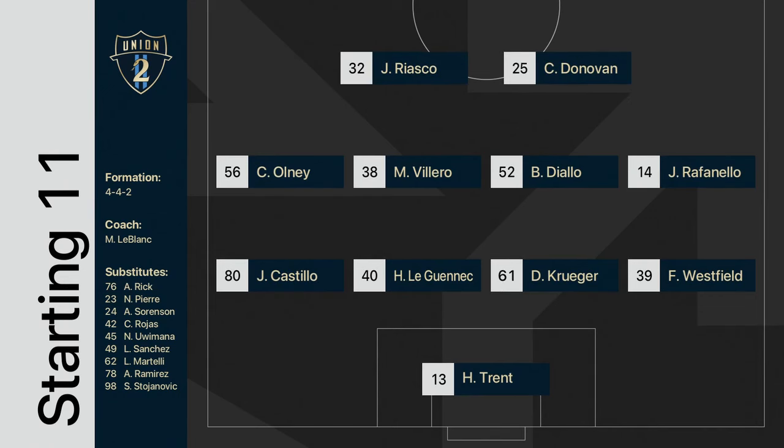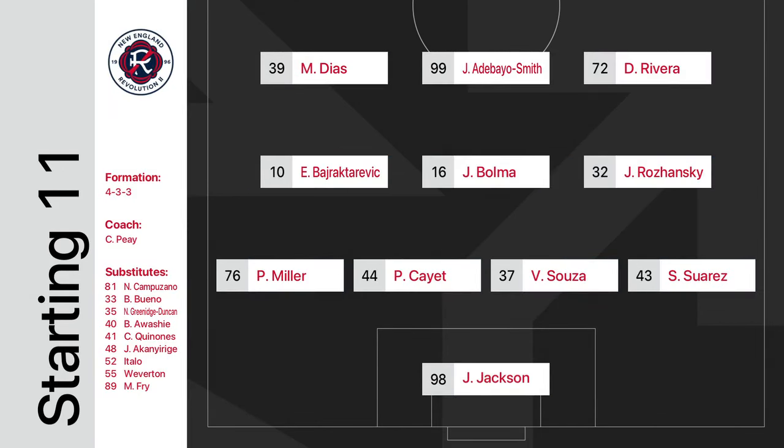Check out the starting 11s today. Marlon LeBlanc, the head coach for Union 2, has Holden Trent. And the big story in this match is Jacob Jackson, the goalkeeper, making his season debut.